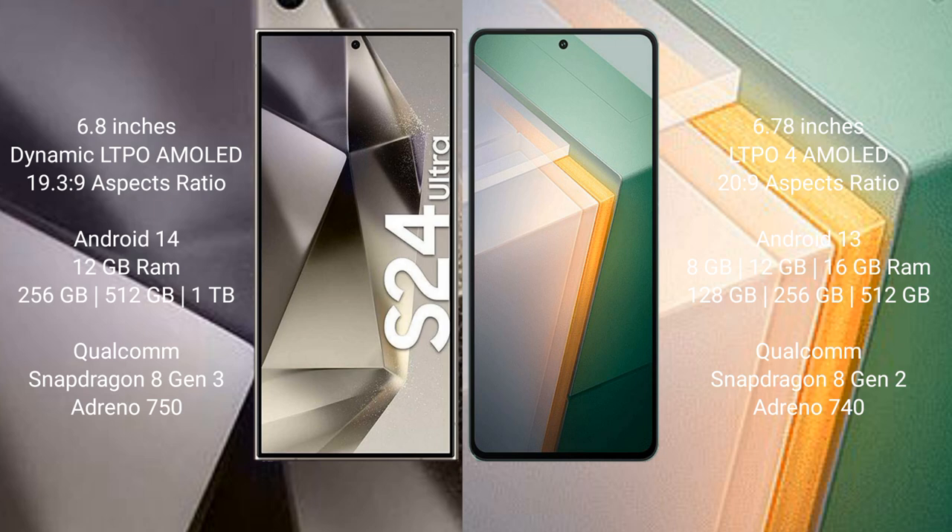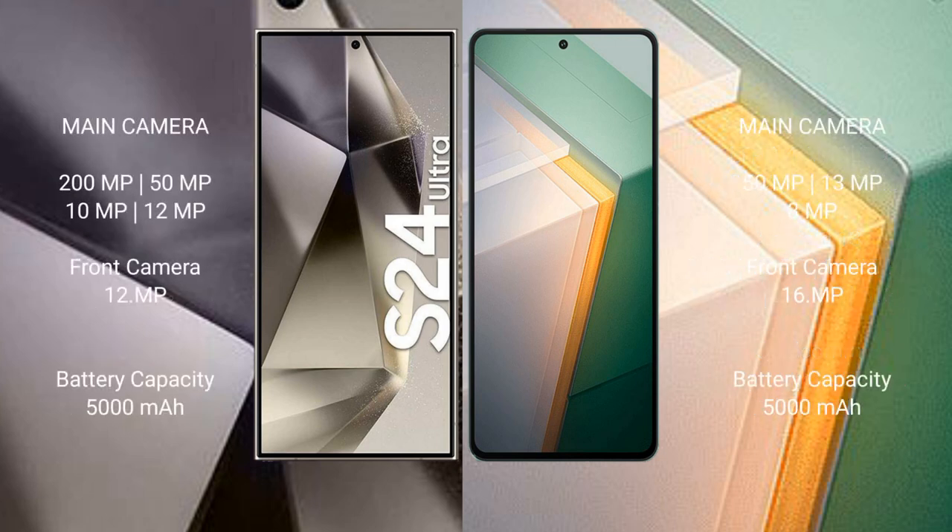The Vivo iQOO 11 comes with 8GB, 12GB, or 16GB RAM and 128GB, 256GB, or 512GB internal storage, powered by the Qualcomm Snapdragon 8 Gen 2 processor and Adreno 740 GPU.